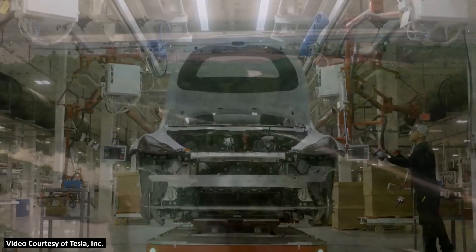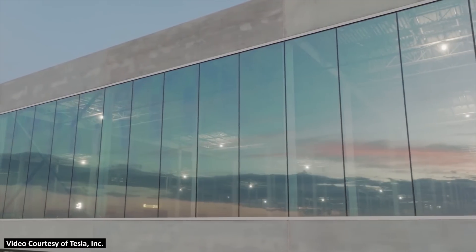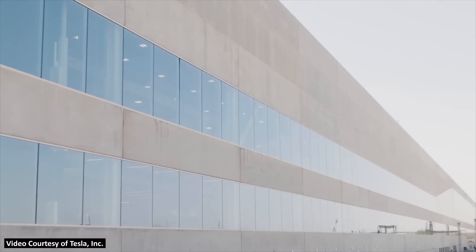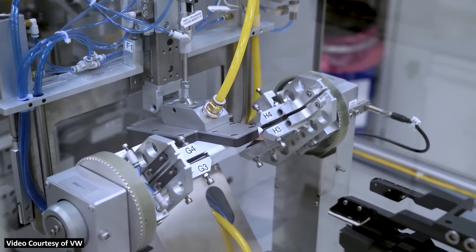This all adds up to around 210 gigawatt hours per year of 4680 batteries based on what we currently know about Tesla's production plans. But Tesla has much bigger plans for 4680 production in the future, and I have no doubt that between now and 2030, Tesla will likely start building quite a few more battery factories to reach their goal of three terawatt hours of batteries per year by 2030. Tesla's goal of three terawatt hours per year is way larger than Volkswagen's goal, but 240 gigawatt hours of batteries per year is still a lot, and it'll be interesting to see how Volkswagen is able to ramp up this new battery cell.